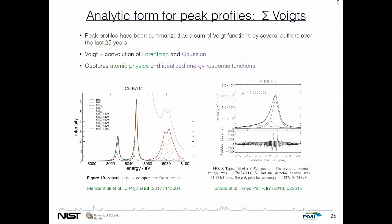A goal is a database of spectra, not just line energies, and that means we need some analytic form for the line profiles near the peak. Over the last two and a half decades, many authors have come to more or less the same conclusion that the proper way to do this is to sum multiple Voigt functions until the data are well fit. If you're not familiar with a Voigt function, it is simply the convolution of a Lorentzian with a Gaussian — it's also the real part of the Faddeeva function. The Lorentzian part captures the broad lifetime-based atomic physics effects, and the Gaussian is an idealized version of an energy response function.